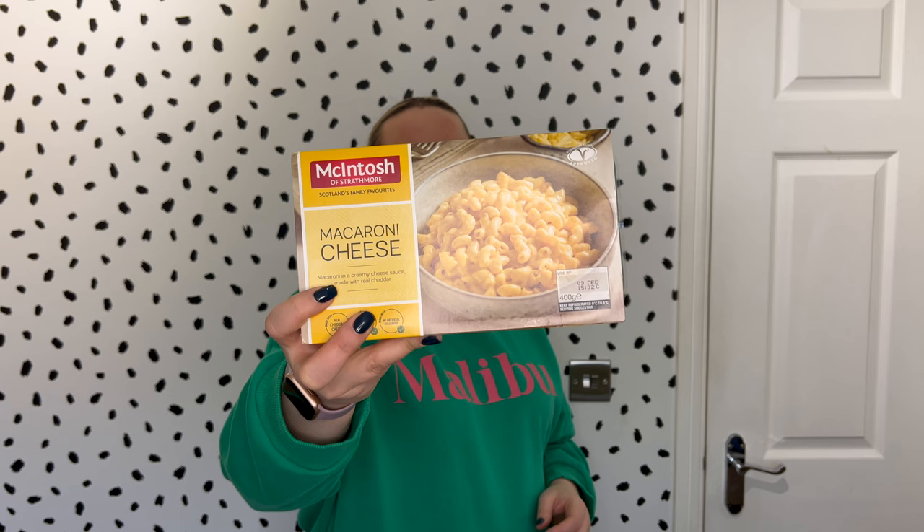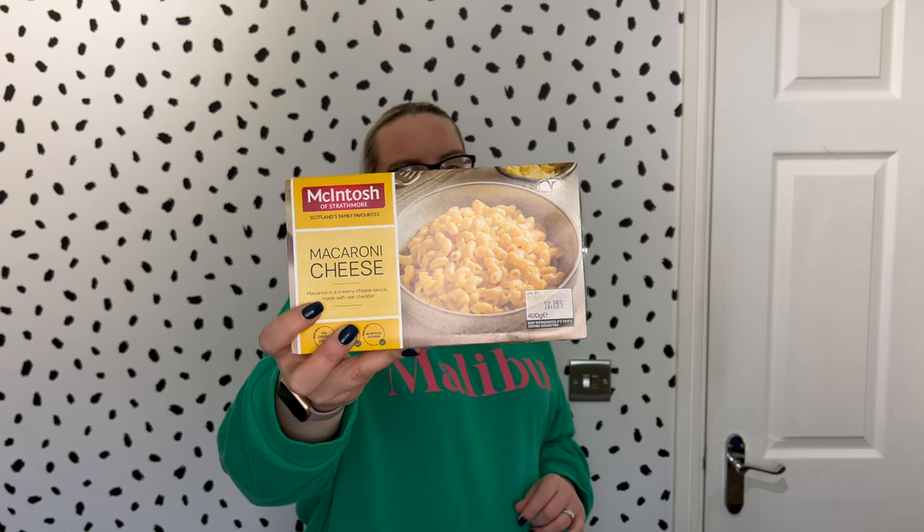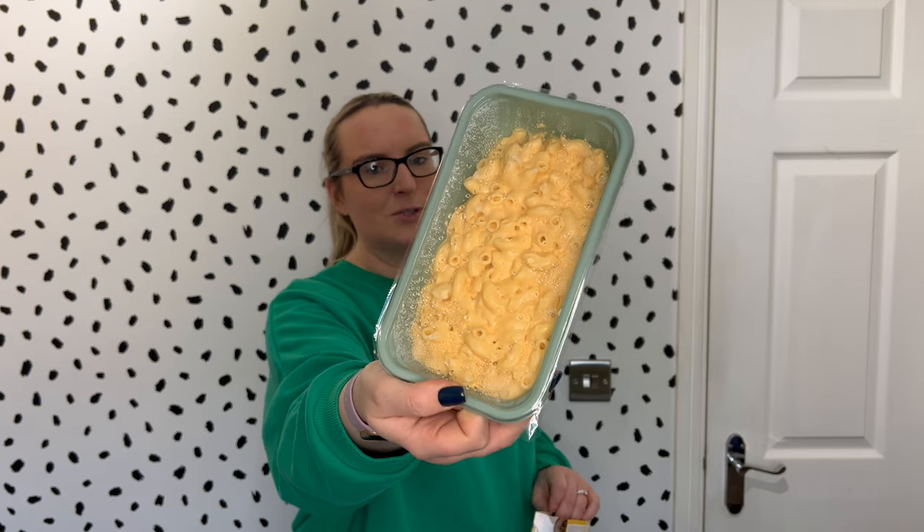Moving on, we've got Macintosh of Strathmore Macaroni Cheese. This would be for James and Logan — they'll probably have it for lunch or dinner. If you're interested in a really easy, comforting bowl of macaroni cheese that you don't have to prepare, it's a 400g pack and for half of this pack it's £2.25 for the whole portion and eight and a half sins per half pack. You can embellish it with vegetables or proteins, and I must admit it is one of my favourite macaroni cheeses I can buy in the supermarket.